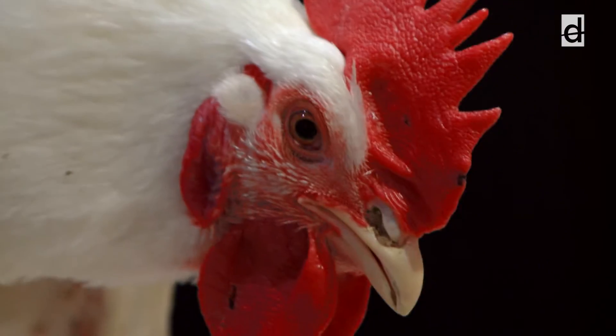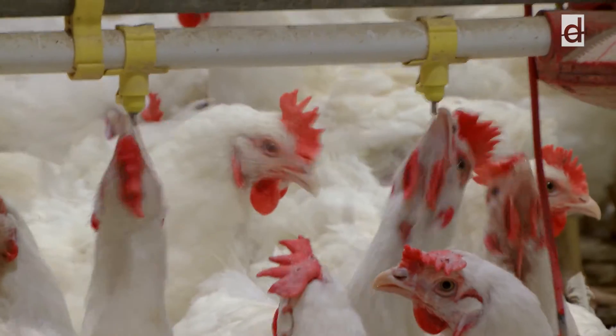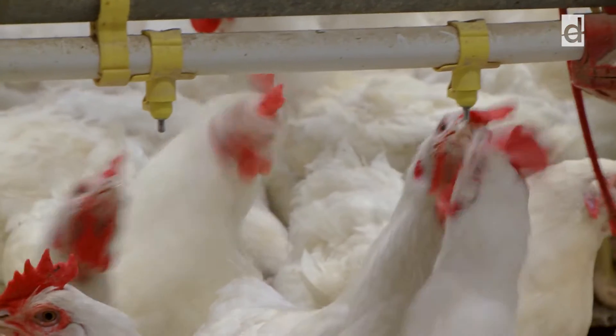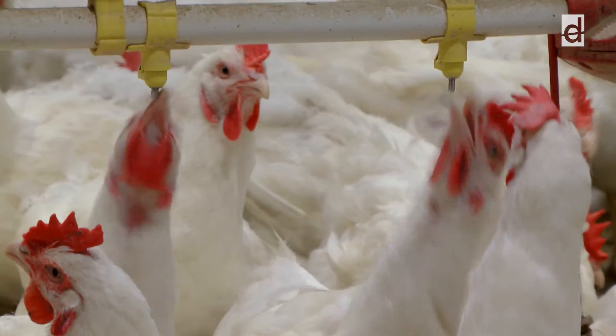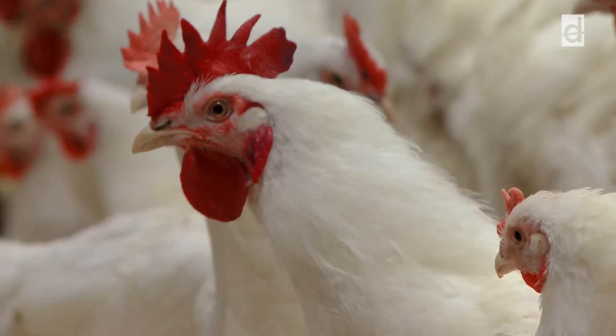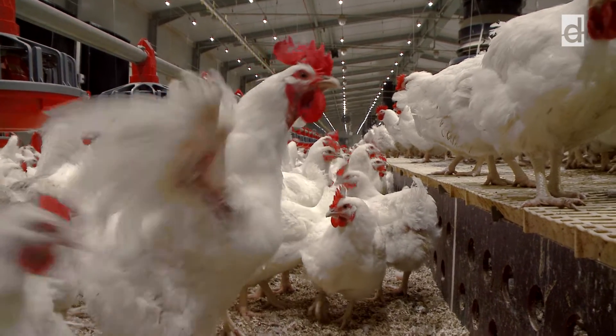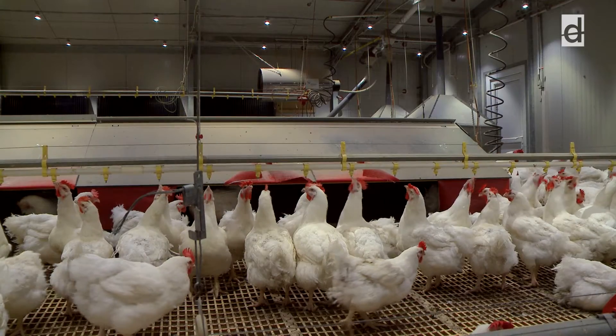The eyesight of birds differs from that of humans, therefore lighting devices designed for humans cannot create an adequate environment for birds. Dialco's lighting system uniquely reproduces the natural light conditions with careful attention to the diurnal rhythms, the exact simulation of sunrise and sunset, and the color, spectrum, color temperature, and frequency of light.